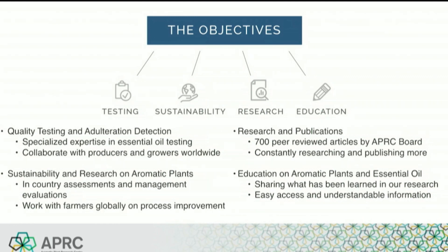Research can encompass many elements, including review of papers, publications, in-house experiments, and internal testing. APRC board members have published around 700 peer-reviewed papers, and we continue making our research available to the public. The final pillar is education — teaching everyone who would like to learn more about this fascinating world of aromatic plants and essential oils. We welcome the opportunity to teach and share what we have learned. More than half of APRC's board has taught at a collegiate level, and we truly enjoy knowledge sharing.